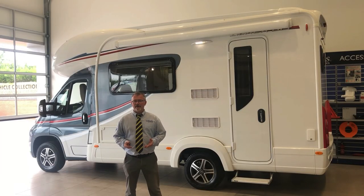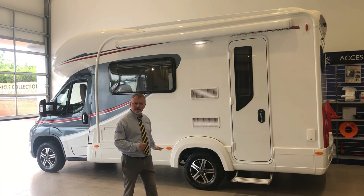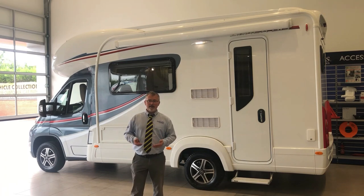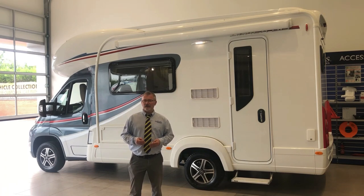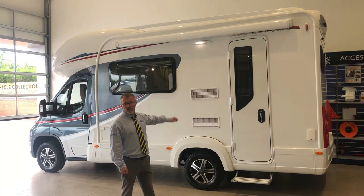When we look around the exterior of the Amala 615 you can see we have the Grigio Grey metallic cab. Access to the storage locker that runs the full length of the bench seats, awning light and an electric step to the habitation area. Now on the other side we have a good sized gas locker that will easily take a couple of 6kg propane cylinders and of course a solar panel and TV aerial on the roof.